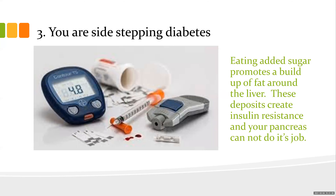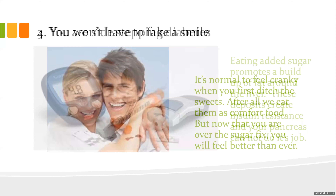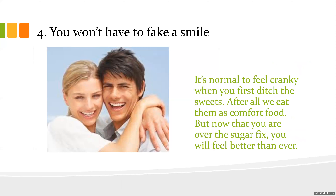Number three: you're sidestepping diabetes. When you eat added sugar it promotes a buildup of fat around the belly and liver — I call it the 'discount double check.' These fat deposits create insulin resistance, and then your pancreas has a hard time doing its job. Number four: you won't have to fake a smile. It's normal to feel cranky when you first ditch sugar — your body is pouting with you.